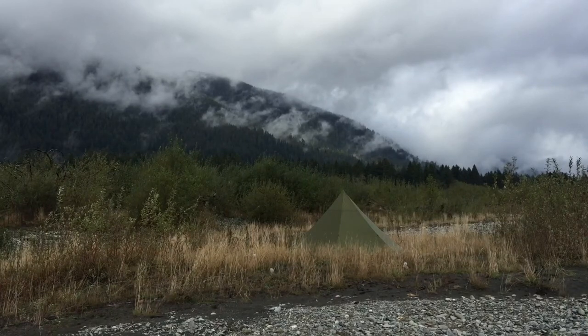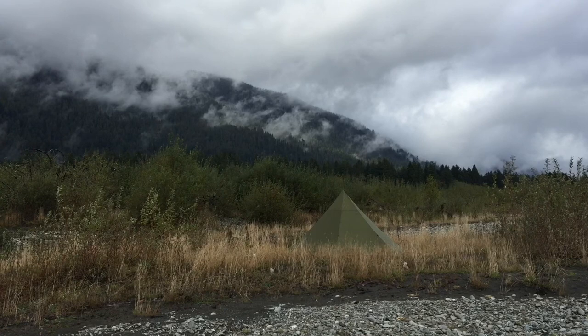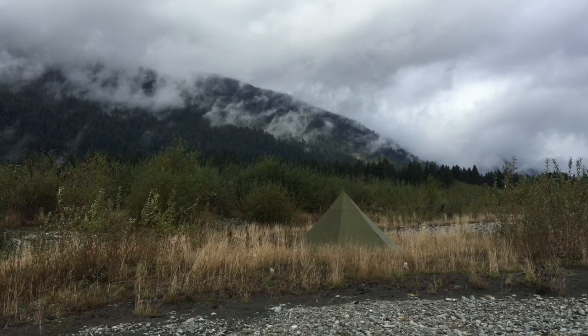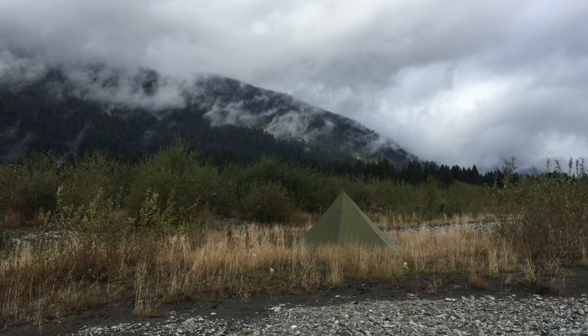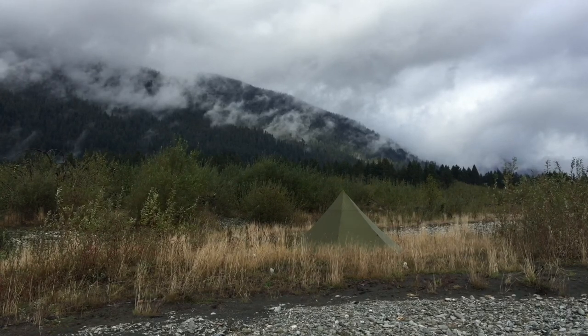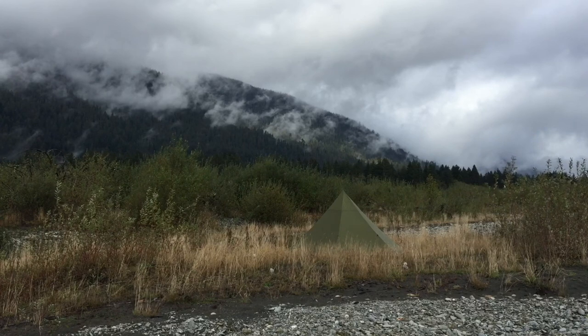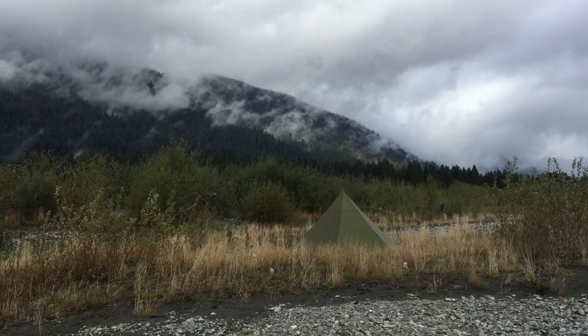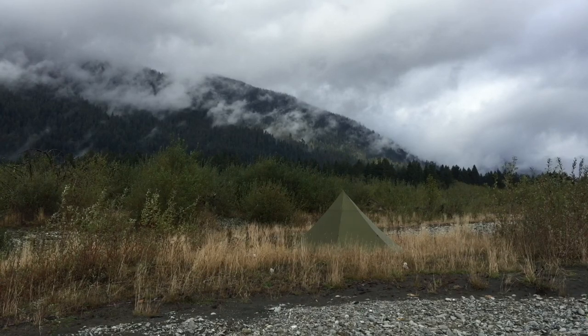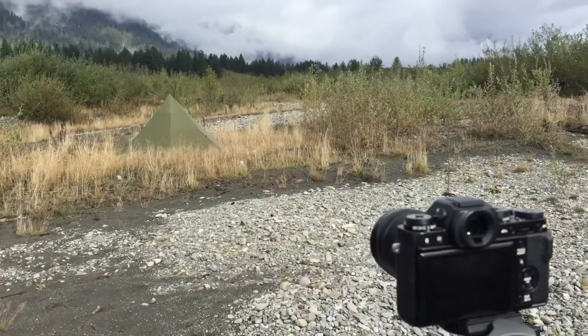All right guys, got base camp set up and I got a few hours before dark so I'm gonna wander around, do some photography, take you guys along. Then I've got to come back before dark and make some dinner. Hopefully the weather will hold — there was a heavy thundershower that moved through this area about 15 minutes ago. We'll see if I get hit with any more of those.